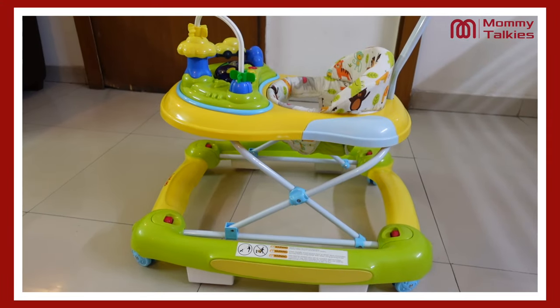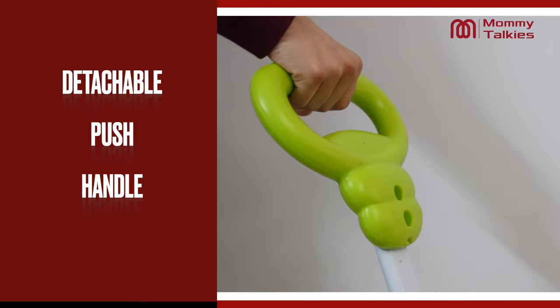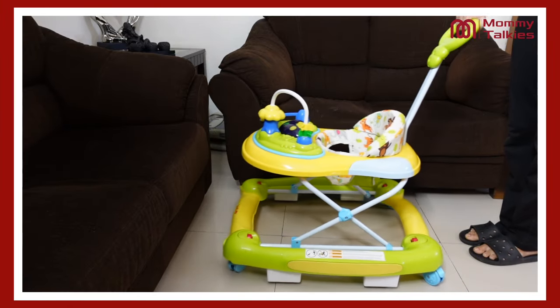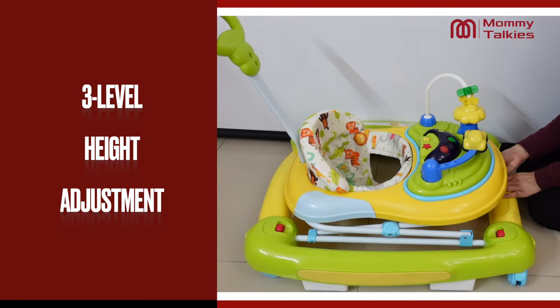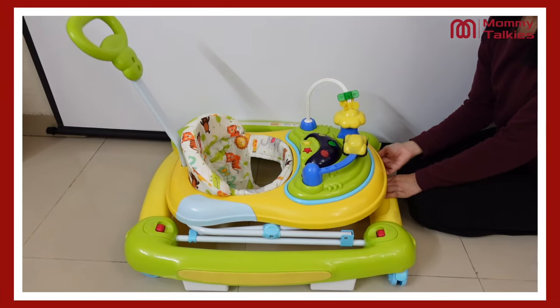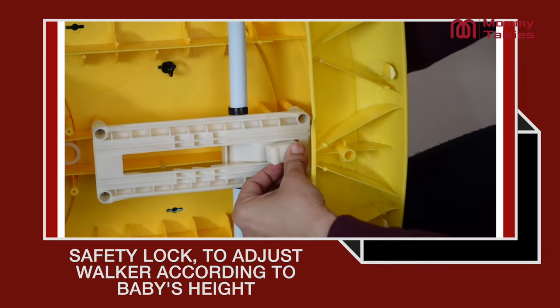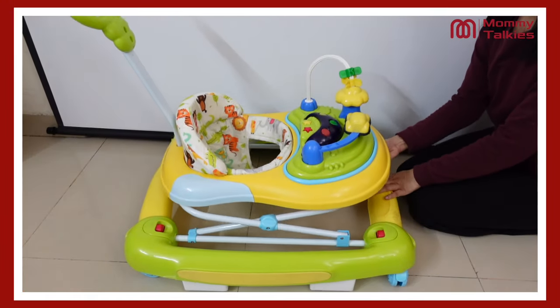A very useful part is that you get a detachable push handle, which means if the baby is sitting, you can use this walker easily. You can adjust the height of this baby walker up to 3 levels using the anti-clockwise button to adjust the height easily.